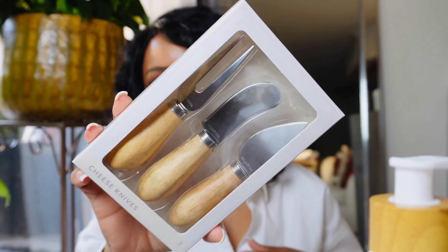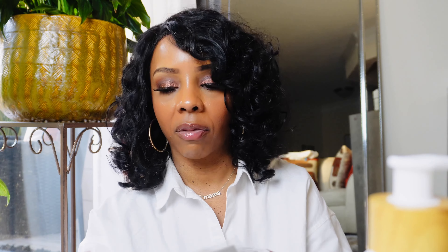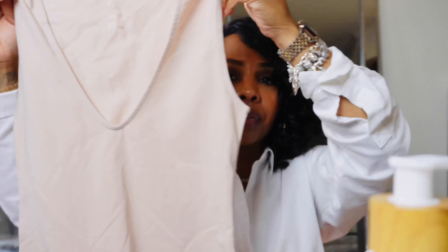I ended up getting some stuff at the Bullseye section — the dollar spot — for a charcuterie board. They had this little set for $3, and also this tiny one that is so cute. Here you can write on the little chalkboard the name and stick it into the cheese or whatever you want. It has a little ring to keep it all together — I was like, oh, that is so cute.